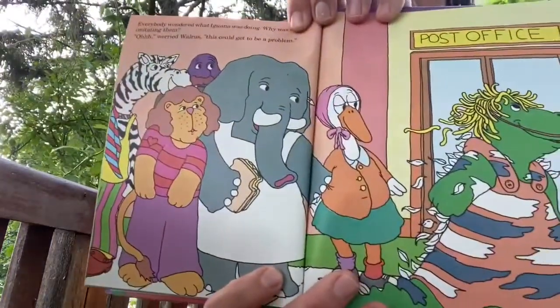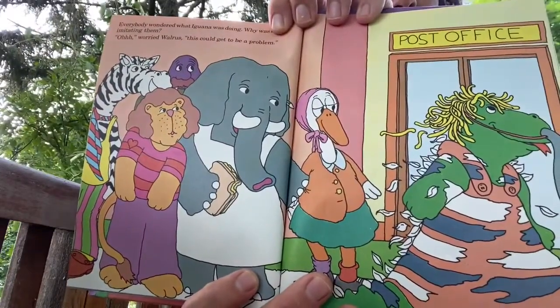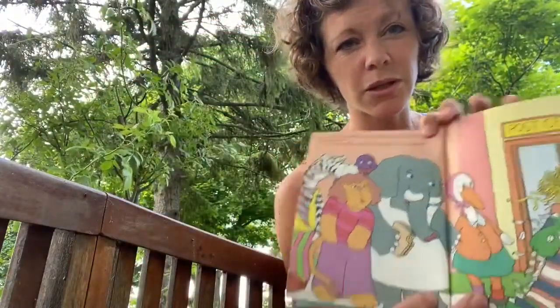Everybody wondered what Iguana was doing. Why was she imitating them? 'Oh,' worried Walrus, 'this could be a problem.' Walrus is the worrier of the bunch.